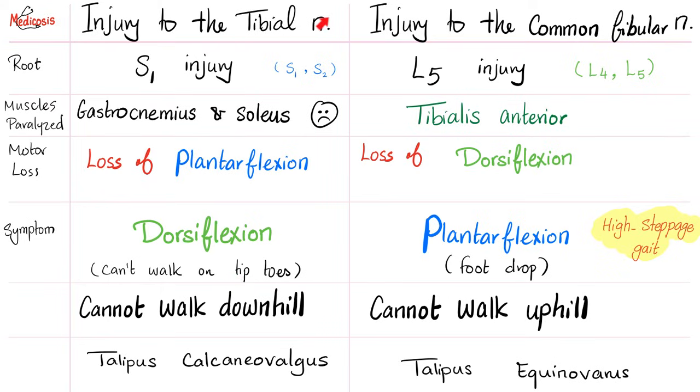The symptoms caused by tibial nerve injury are collectively called talipes calcaneovalgus. Now for injury to the common fibular nerve at root L5: the tibialis anterior muscle suffers, dorsiflexion is lost, and if you cannot dorsiflex you will plantarflex. This is called foot drop or high steppage gait — because you walk in a strange way, as if stepping on eggshells. You cannot walk uphill because you cannot dorsiflex. These symptoms are known as talipes equinovarus.